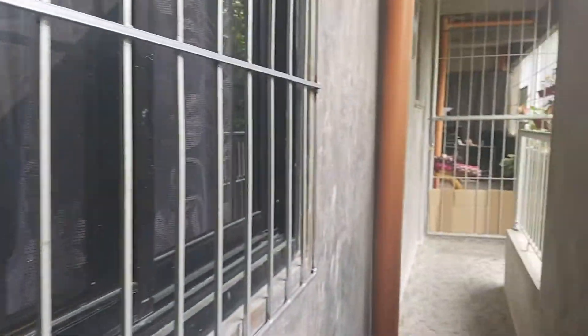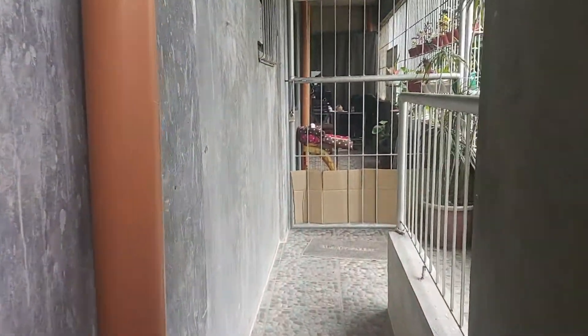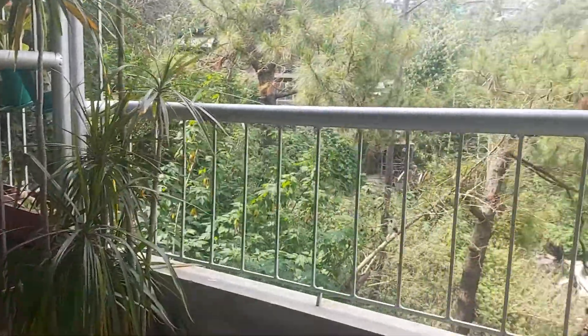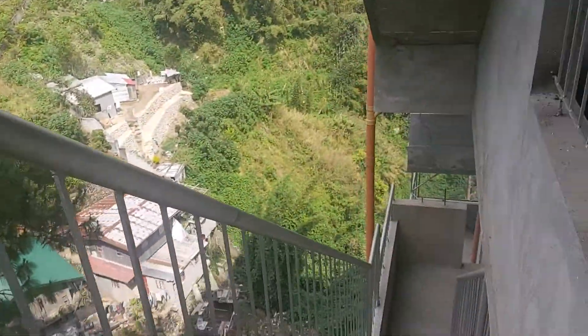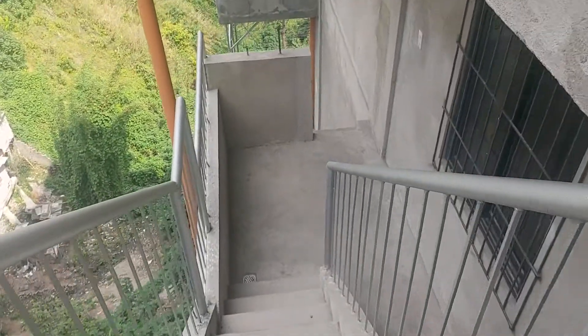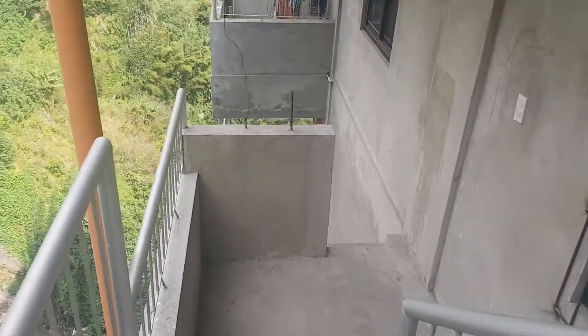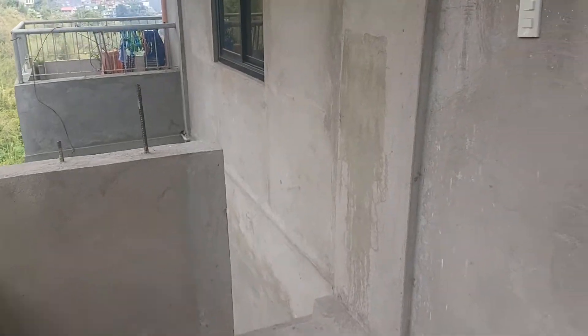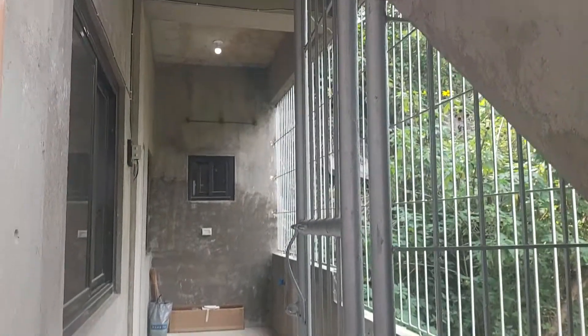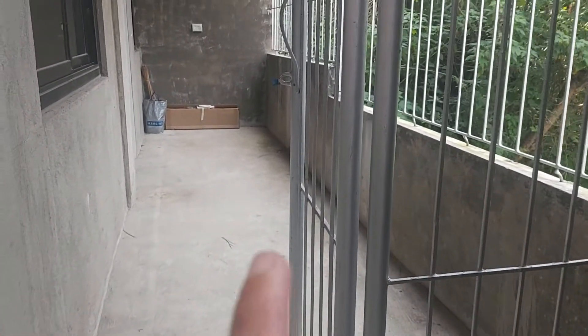Greetings everyone, this is Cindy's All-Around Tours. Here at the Bakaking building, one of the units is actually available, so that's the one I'm going to show you. It's on the third lower floor, so we have to take stairs going down. The unit is newly built — this is the gate.